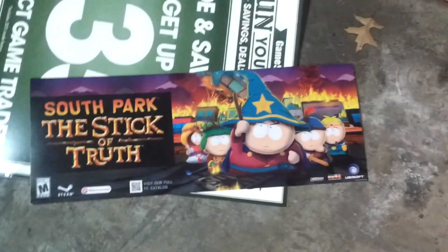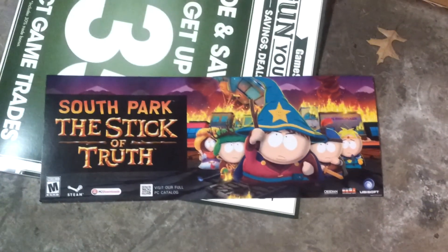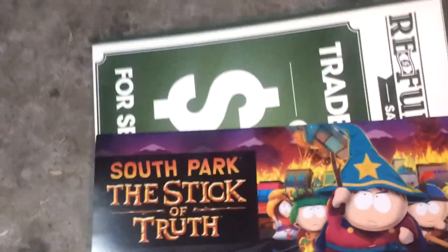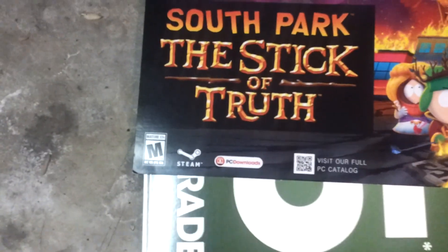Oh, this is nice — actually, this is one of the reasons I grabbed this box. South Park Stick of Truth — a little promotional poster. Sorry about the light over here, I've got fluorescent lights in the garage and I think it's starting to go out, so it's kind of flickering. So this is kind of good cardboard. Actually, this looks like it's just the PC version — that's all I see on there. There's no PS3 or Xbox 360 on there.